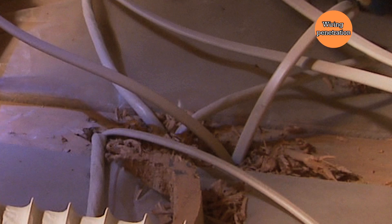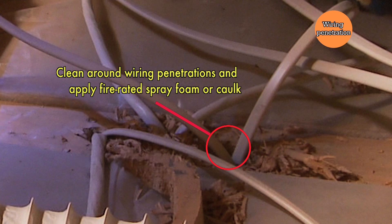Wiring penetrations into the attic represent a typical area where you'll have air leakage in an older home. Generally, these areas weren't sealed — the holes were drilled and the wires were run, but no extra effort was made at air sealing. This is a great place to clear away any wood chips, expose those holes, and seal them very well with either caulking or fire-retardant spray foam.